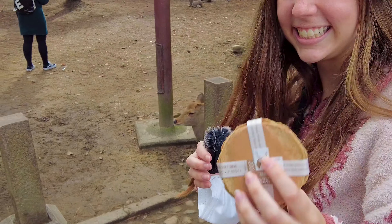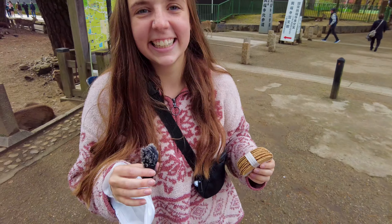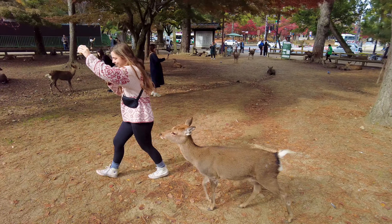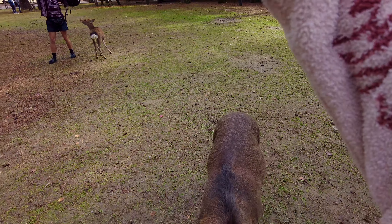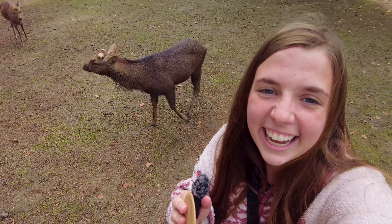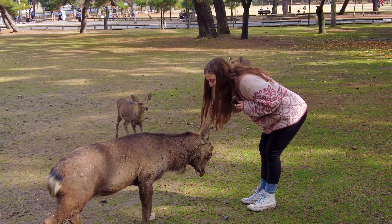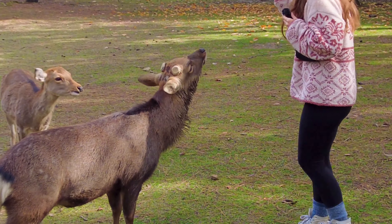Hey, look at these little crackers. I've got to be careful. These deer are everywhere and they want my cookies. They're nudging me — oh my word, I'm scared. This one wants it. There you go, I'm just going to put that one on the ground for you. So if you bow to these deer, they'll bow back. It's hilarious — look at them all bowing.